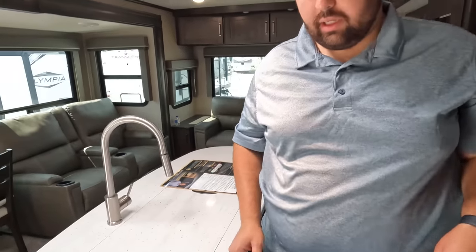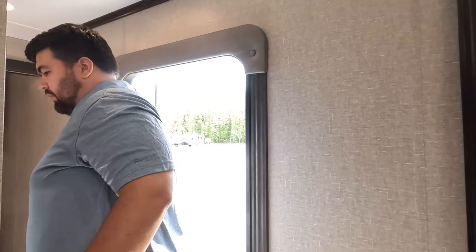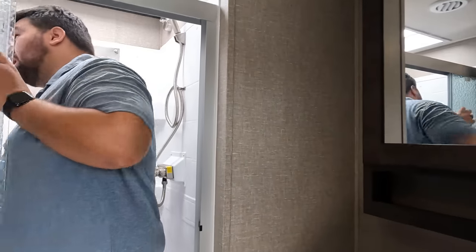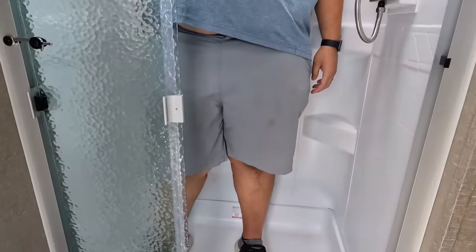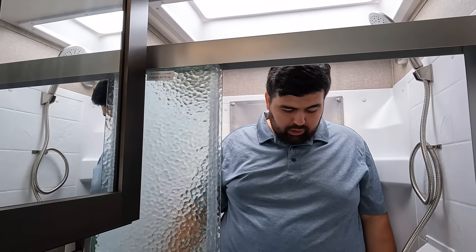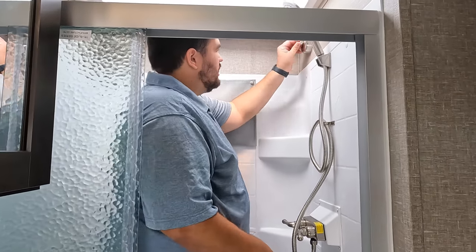Travel trailer showers don't always have the best outcome, but I'm very, very impressed with this one. There's plenty of head height in here for a travel trailer, plenty of width, and plenty of depth. It's even got a little holder here.